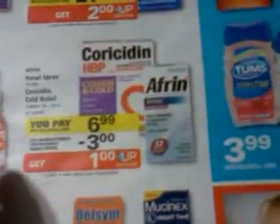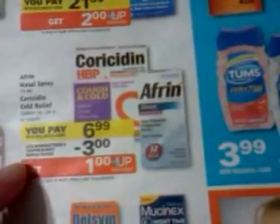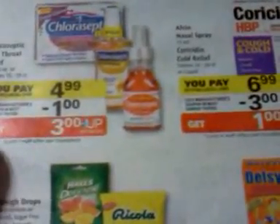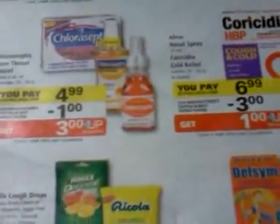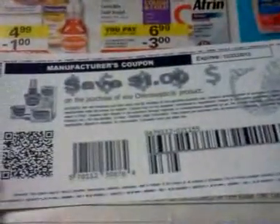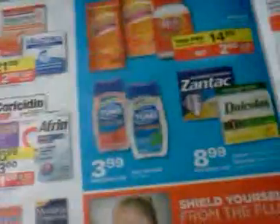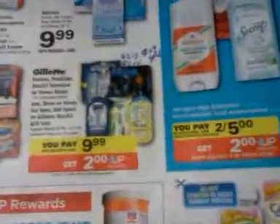The Afrin right here — there's a $3 off coupon coming in the paper. I recently got a Catalina $3 off coupon, so if that's something you use, check if you have it. You get a dollar back — not free, but good if you use it. The Chloraseptic — there's a $1 coupon coming in the paper, get $3 back, making it 99 cents. There's also a $1 printable, which I'll put in the notes. Good way to roll and have some on hand for winter.